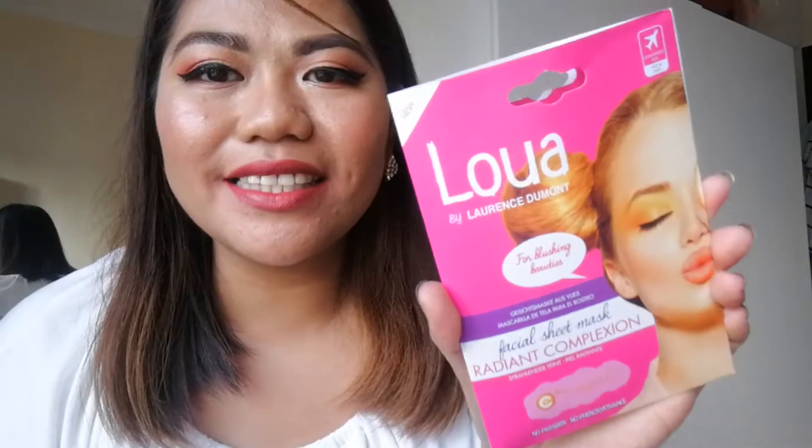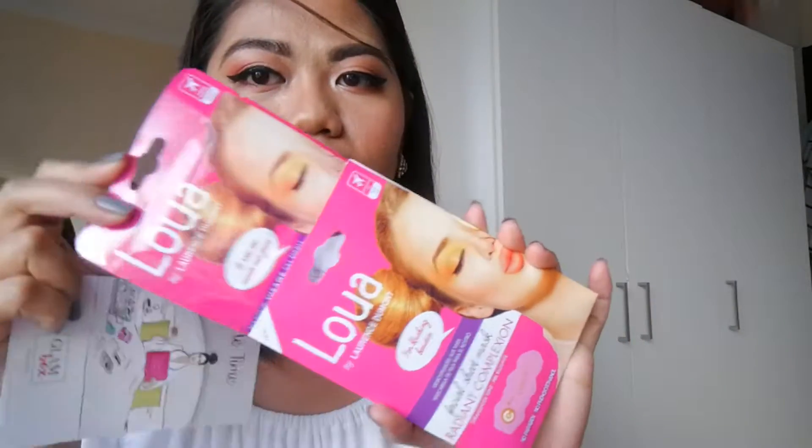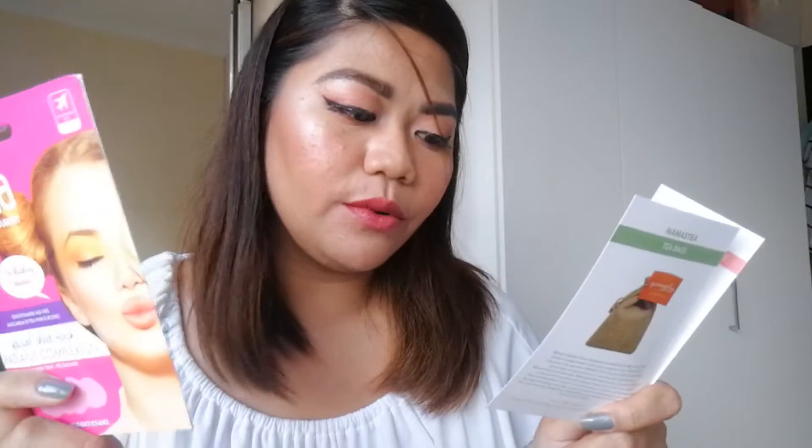Moving on, we have Lua Lua by Laurence — the 'Month for Blushing Beauties.' This is a facial sheet mask for radiant and complete complexion with Vitamin C. It's available at Carrefour and for 23 ml it's 13.95 dirhams per mask. I'm excited to try this one since it has Vitamin C.